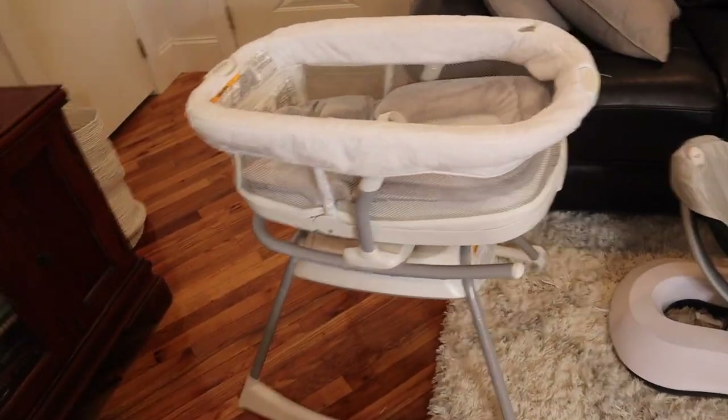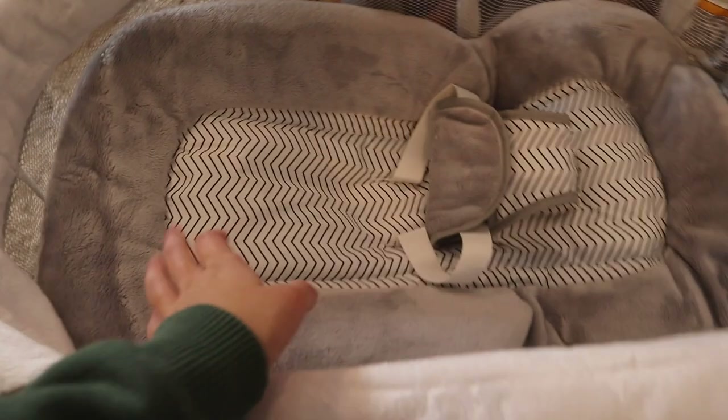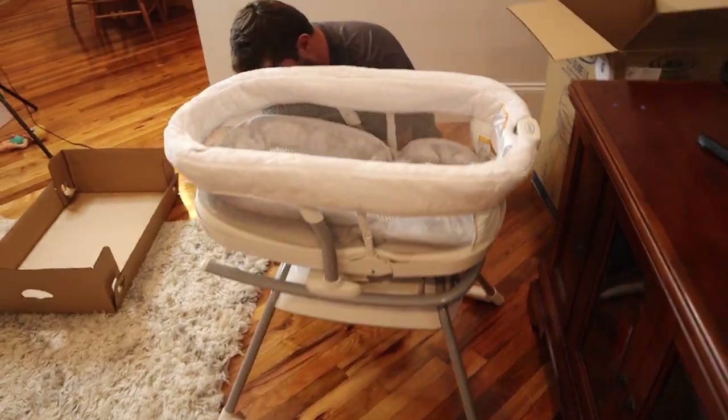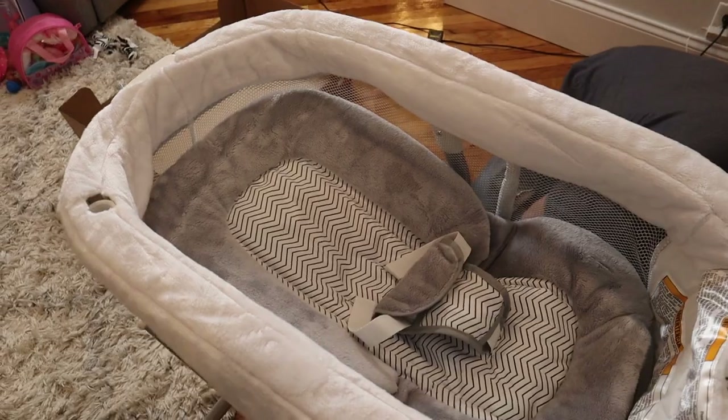We got it put together — it only took like five minutes, including taking all the packaging off and stuff. So this is what it looks like and we're going to show you a little tour of it after we plug it in to show you the features.